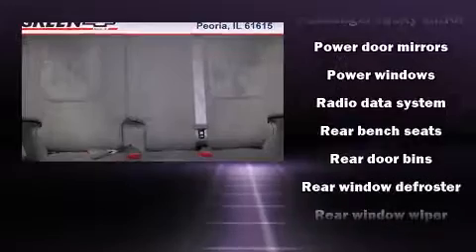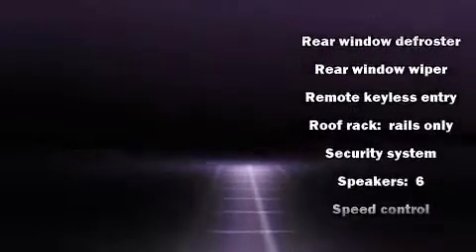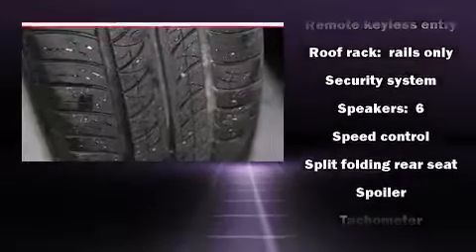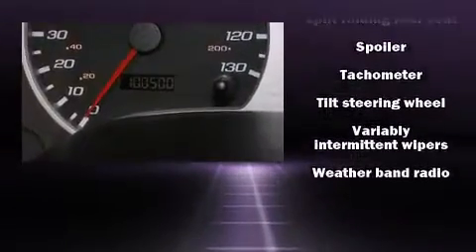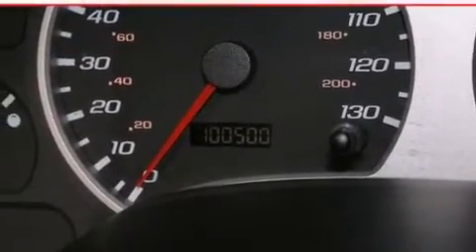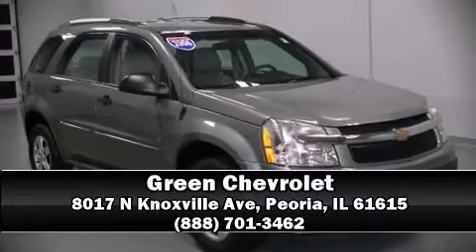Premium sound drives six speakers, providing you and your passengers a sensational audio experience. Safety equipment has been integrated throughout, including dual front impact airbags, a panic alarm, and ABS brakes. Please don't hesitate to give us a call.